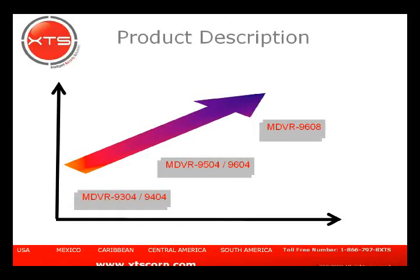The 9304 and 9404 are the basic units. They do not have any communication other than an optional GPS receiver. GPS is not communications per se — it receives the satellite signal and records it onto the recording. On playback of a backup from the 9304 or 9404, you can see the coordinates, direction, and speed, because the longitude and latitude are recorded and embedded into the video.